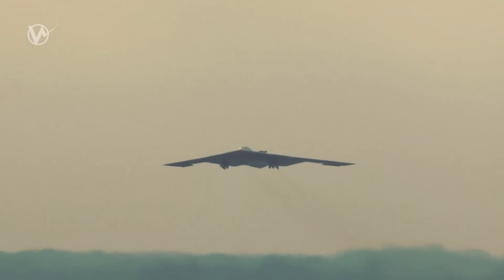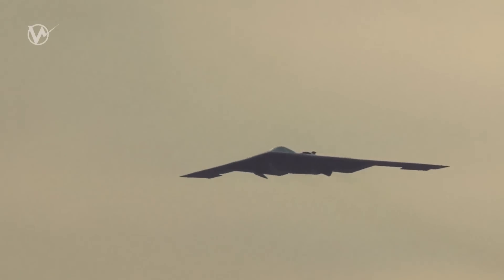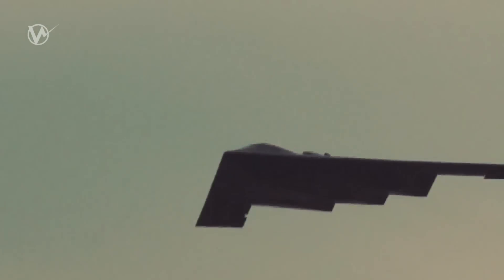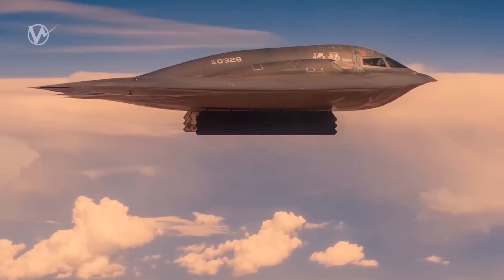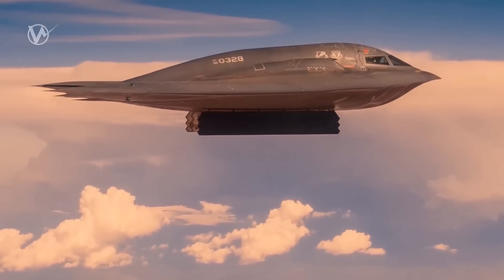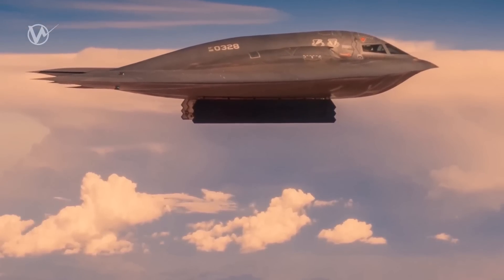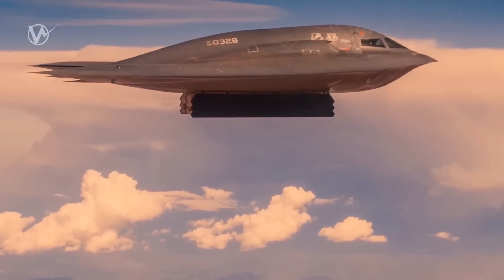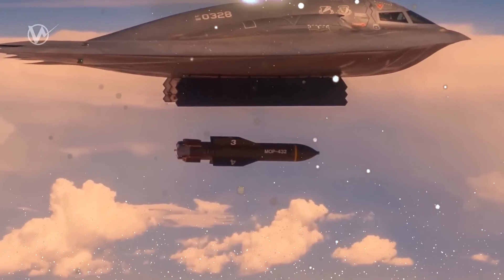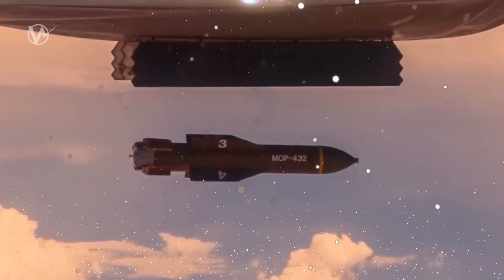One of the major advantages of the B-2 over existing bombers is its blend of low observable technologies with high aerodynamic efficiency and a large payload. This combination allows the bomber to operate with greater freedom and effectiveness. Its low observability allows it to fly at high altitudes, increasing its range and providing a better field of view for its sensors. The B-2 has an unrefueled range of approximately 6,000 nautical miles, allowing it to reach targets that were previously out of reach.